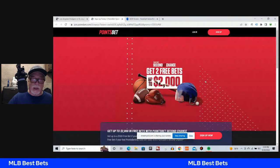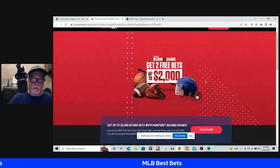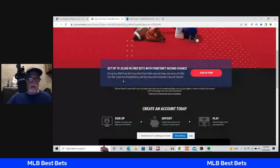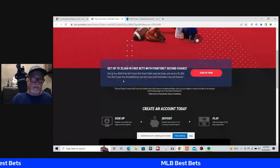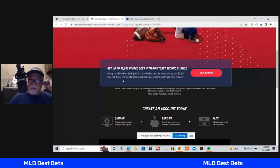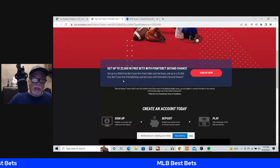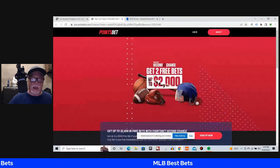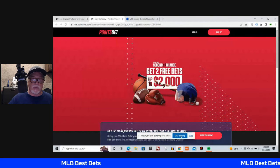If you haven't signed up for PointsBet, you get up to $2,000 in free bets with PointsBet Second Chance. You get up to a $500 free bet if your first fixed-odds cash bet loses, and up to a $1,500 free bet if your first PointsBet cash bet loses. Guaranteed $500 free bet if you lose for sure — go check it out now.